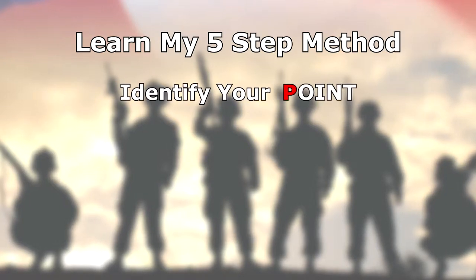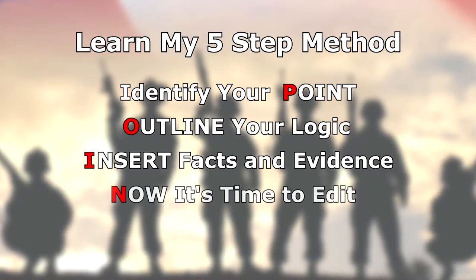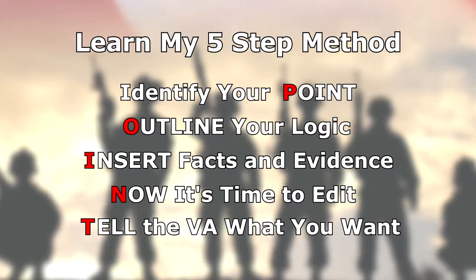I'm going to share with you my five-step method for persuasive writing — I call it "get to the point." We'll talk about how to clearly state your point, how to outline your logic more succinctly, and how to choose the best facts and evidence to support your point.